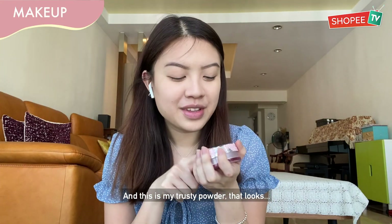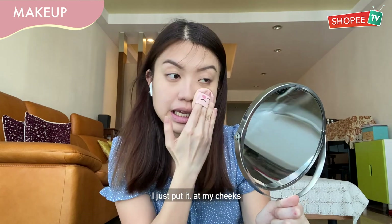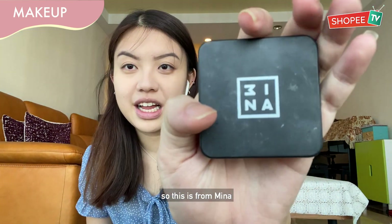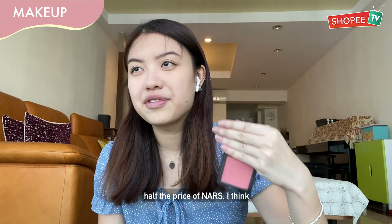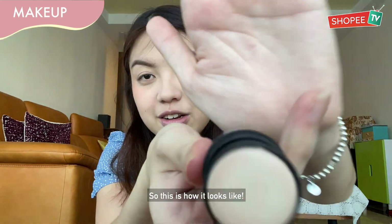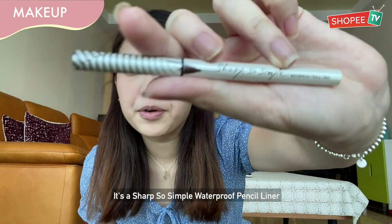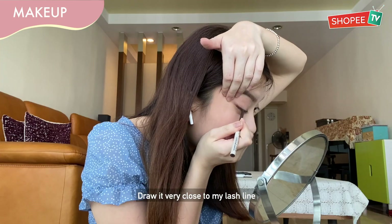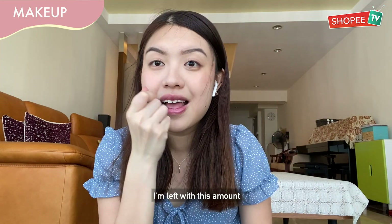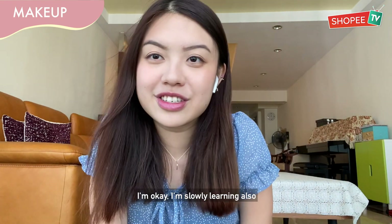This is my trusty powder — it looks like it's been through a lot. I just put it on my cheeks. Blush is my favourite part — this one is from Nina, quite similar to Nars blush but very affordable, about half the price. This is the one from Nude Sticks. Then for eyeliner, it's the Sharp Soul Simple Waterproof Pencil Liner — I draw it very close to my lash line. If you guys haven't tried makeup yet, you can try this one first. I'm slowly learning too.